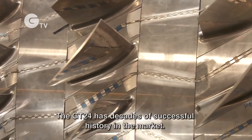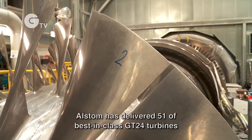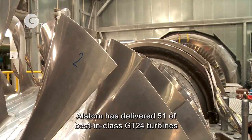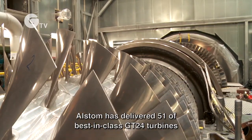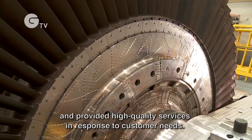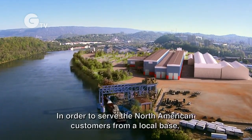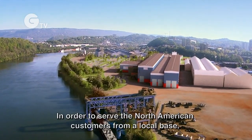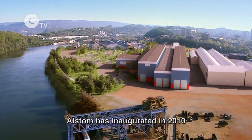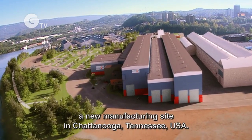The GT24 has decades of successful history in the market. Alstom has delivered 51 best-in-class GT24 turbines and provided high quality services in response to customer needs. In order to serve North American customers from a local base, Alstom inaugurated in 2010 a new manufacturing site in Chattanooga, Tennessee, USA.